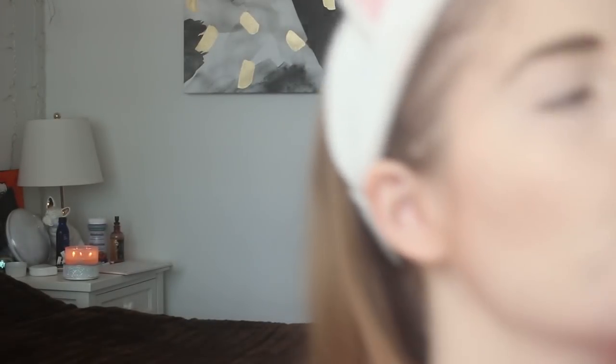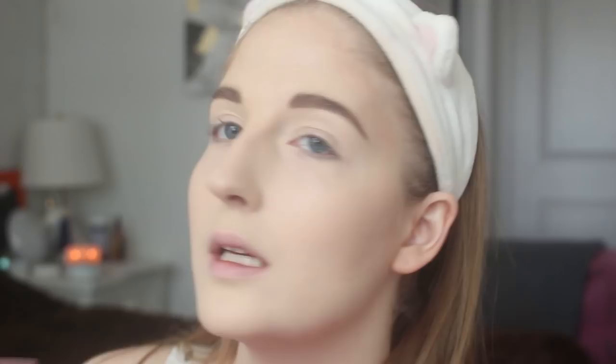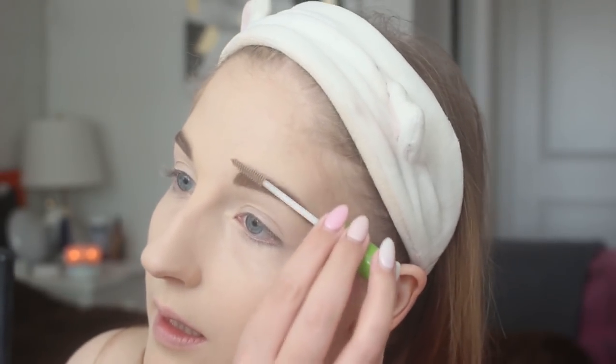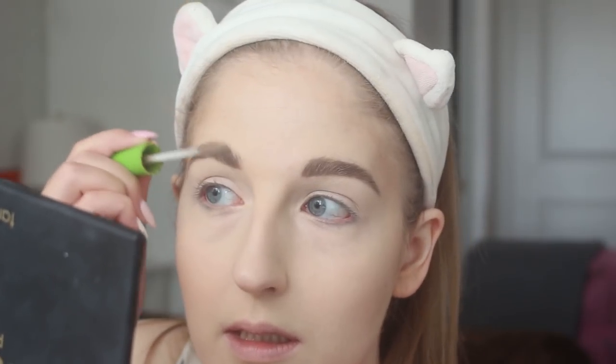My boyfriend once rubbed my face with his thumb and moved my eyebrow — he saw me do a micro flinch and was like, oh my god, what did I do? So, the brows are done.